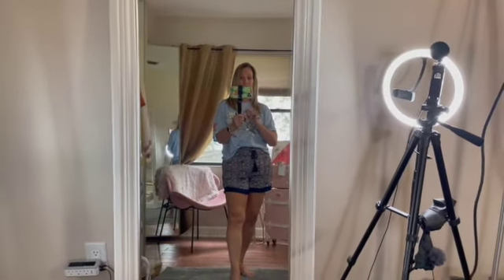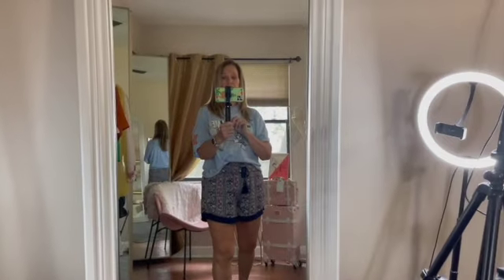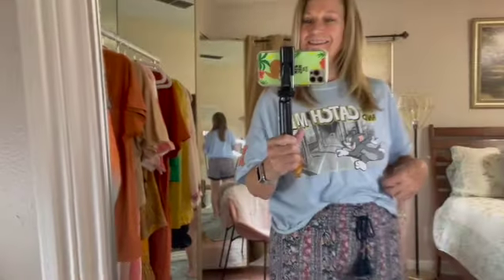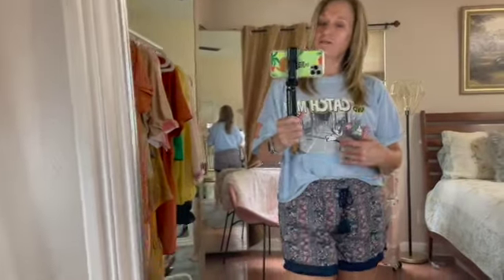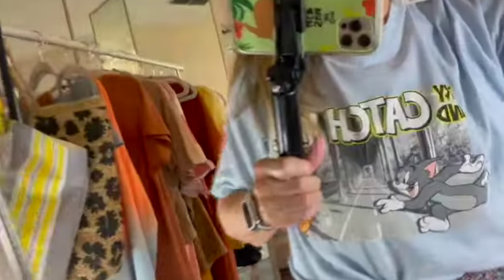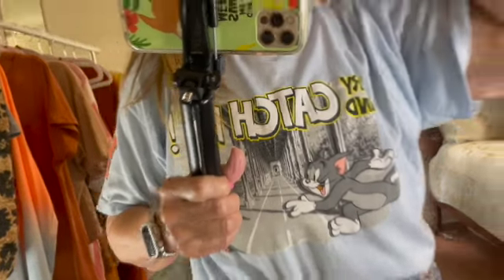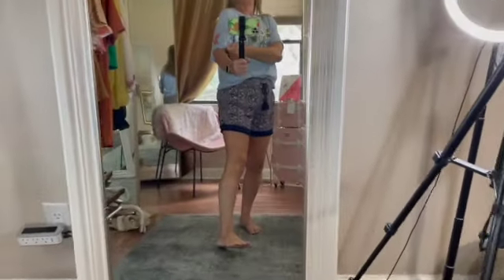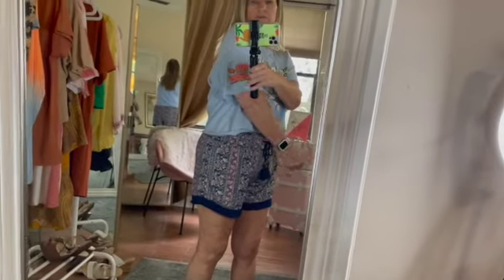I'm going to be showing you today this little top here — Tom and Jerry, 'Catch Me If You Can.' You all know how much I love Tom and Jerry and how much it brings back childhood memories for me. This little top I picked up — I think it says $10.99. I love the sleeves on it, it's perfect. You see the length on it — Tom and Jerry right over here as well.